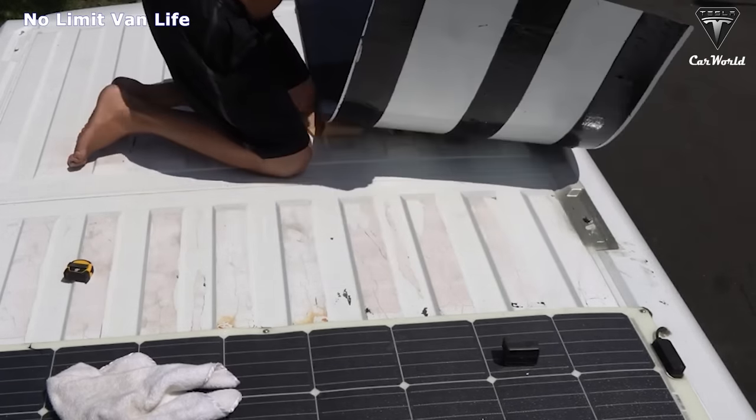Overall, copper indium gallium selenide flexible solar panel technology requires fewer materials and less energy to produce. If you're an outdoor enthusiast, a flexible solar panel is a game changer. In the future, this technology has the potential to reduce costs and become a cheaper solar alternative. Access to production at larger scales is one of the bottlenecks to entry into energy storage applications, where very large systems need to be delivered.